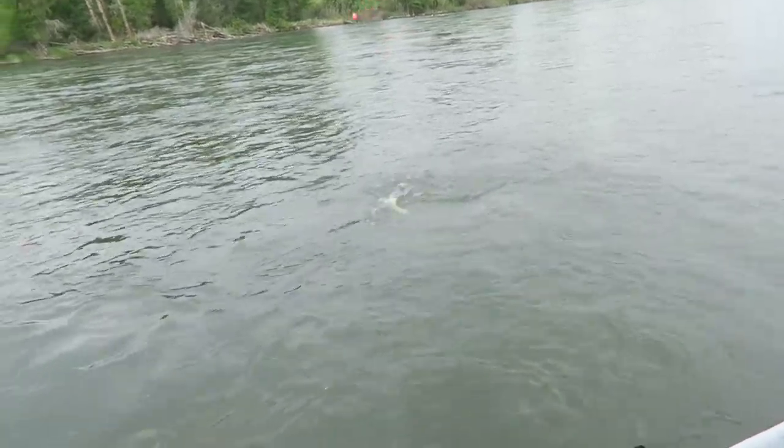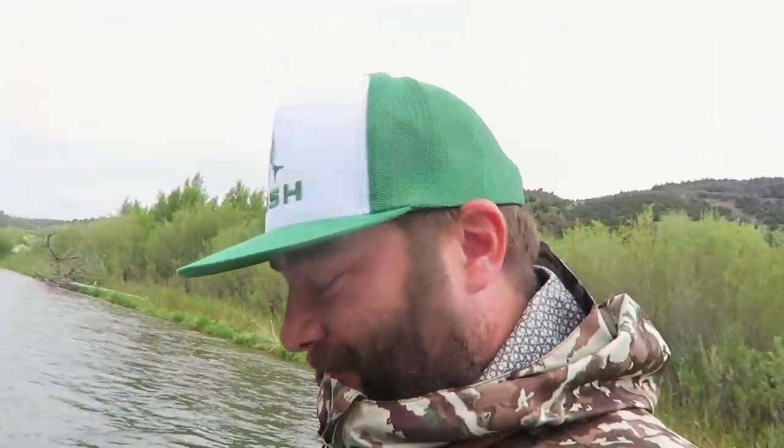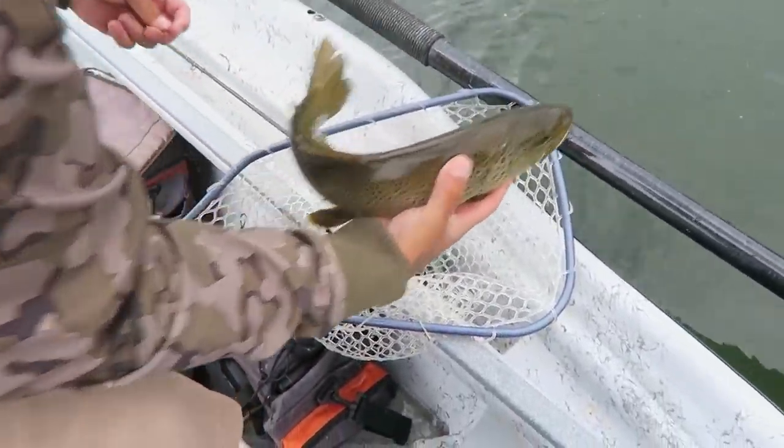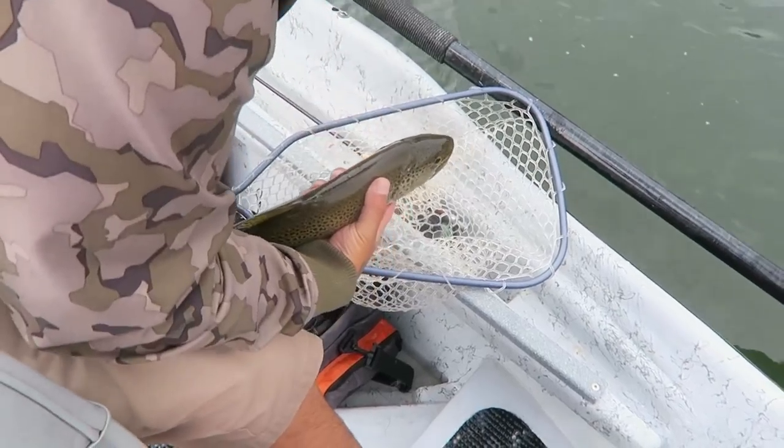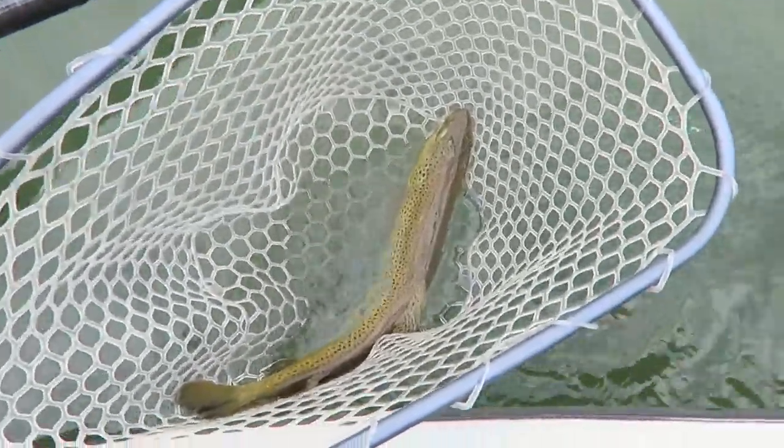Nice brown — look at this fish. Look at that stud. Man, it's been another solid day, guys. We're not even halfway through and that's my second big brown of the day. Look at that stud. I'm gonna let that thing go.